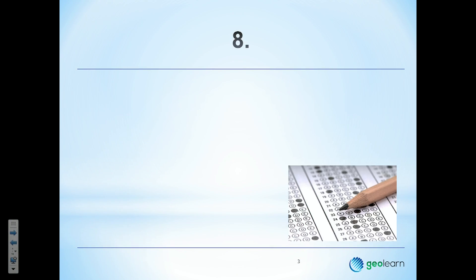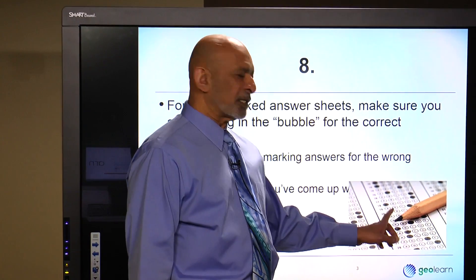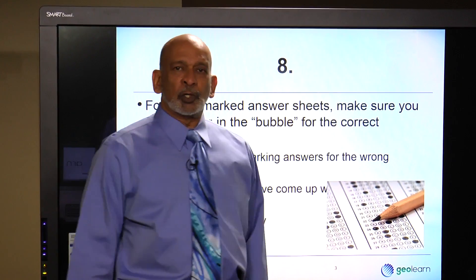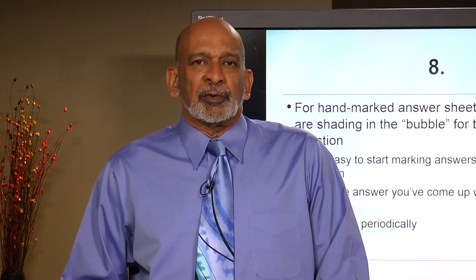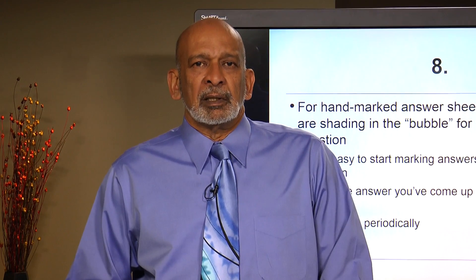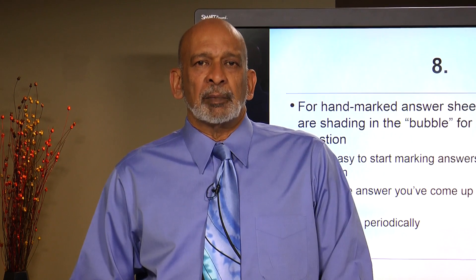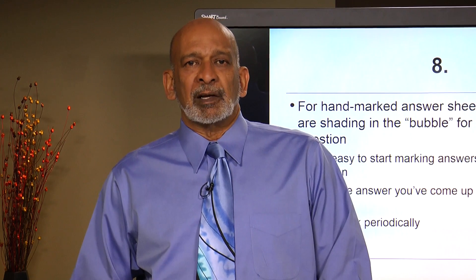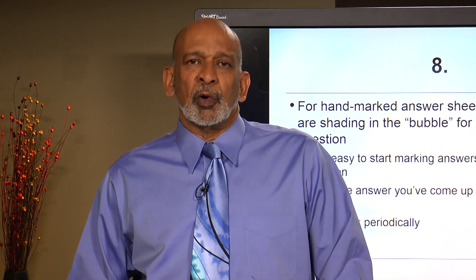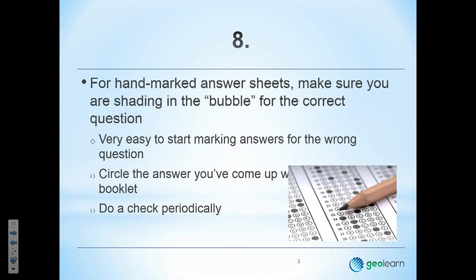Number 8: the bubble sheet. The bubble sheet is the sheet that you fill in. Look very carefully — there are lots of bubbles and lots of numbers, and it's very easy to lose track of which question you're answering. If you make a misstep and colour in the bubble for question 24 when you intended question 23, you may answer several in sequence correctly but applied to the wrong bubbles. So check it, and budget some time to check it periodically.